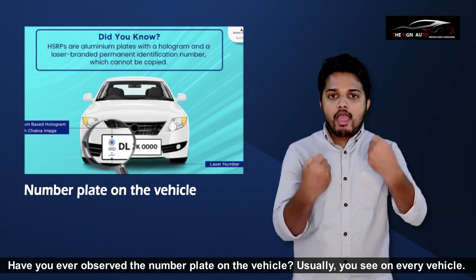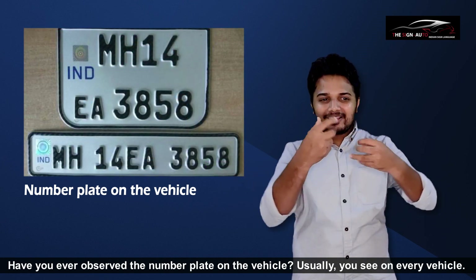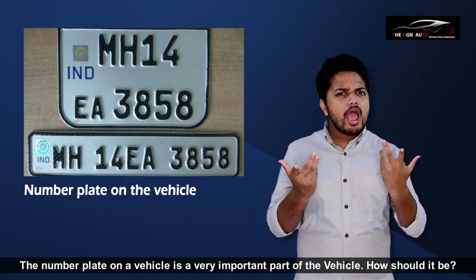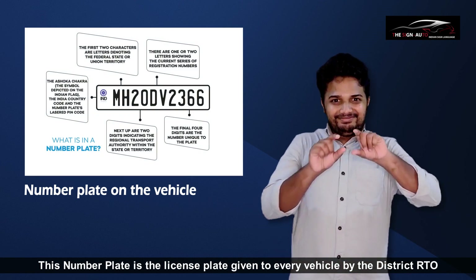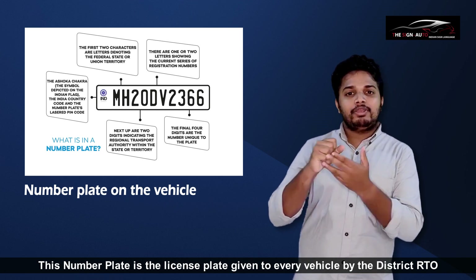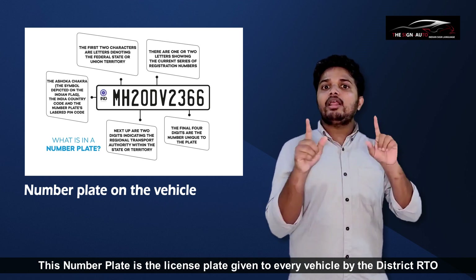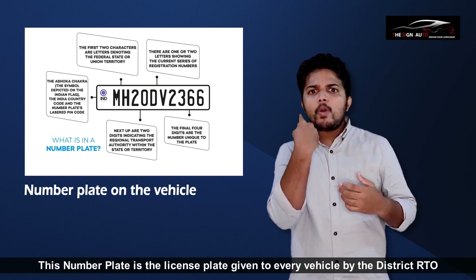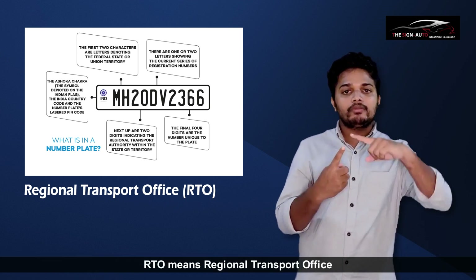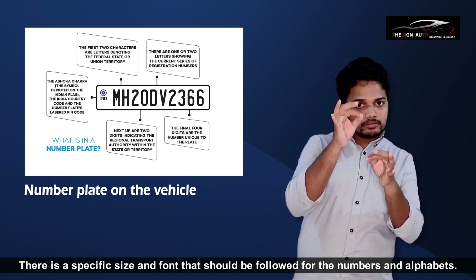Have you ever observed the number plate on a vehicle? The number plate is a very important part of every vehicle. This number plate is the license plate given to every vehicle by the district RTO, which means Regional Transport Office. There is a specific size and font that should be followed for the numbers and alphabets.